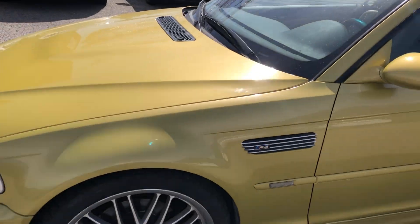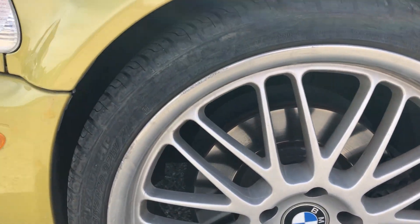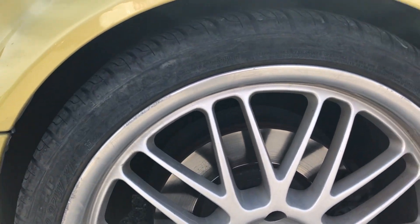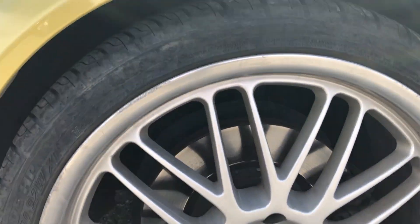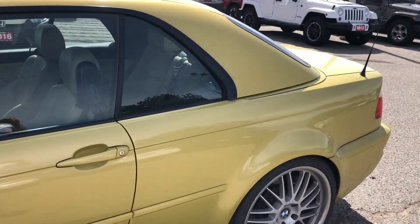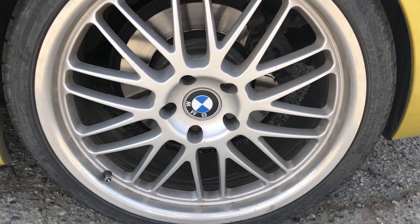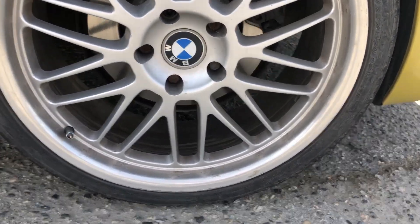Overall condition looks really good. Looking at the first wheel, there's a little bit of curbage there. Tires have lots of tread on them. You can see it hasn't been detailed — hasn't had anything done with it — exactly how it came in. Back wheels are in pretty good shape, little curb damage down there.